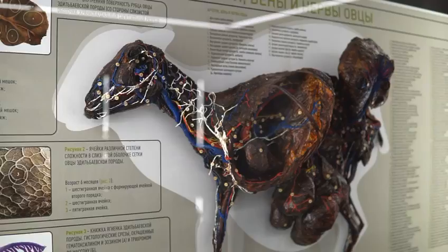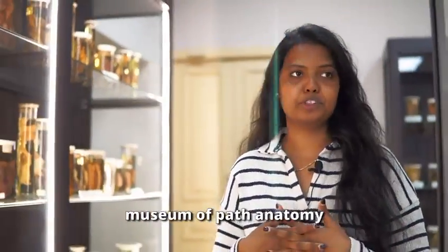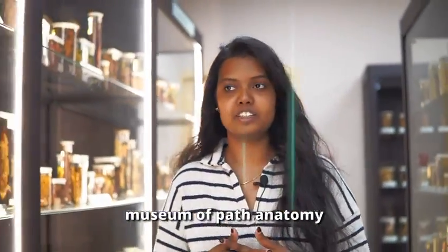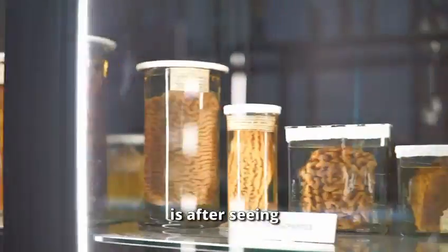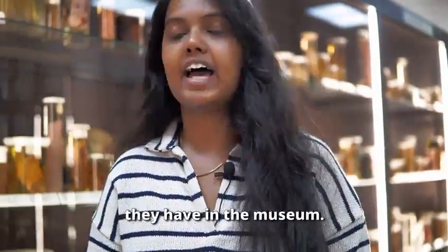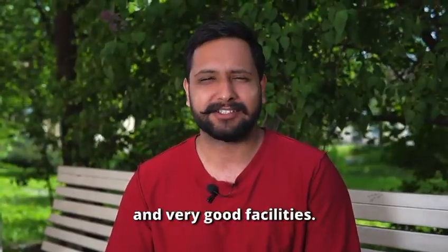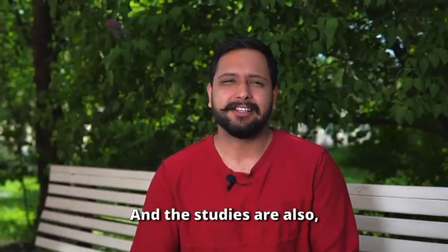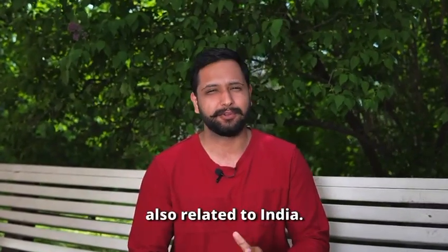Coming to the history of this museum, it was first noted in 1919. This is the museum of path anatomy. The first glance that attracted me to the university was after seeing these pictures and things they have in the museum. The university has very good facilities and the syllabus is also related to India.